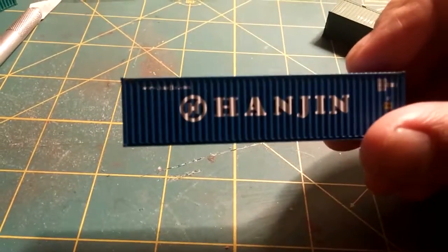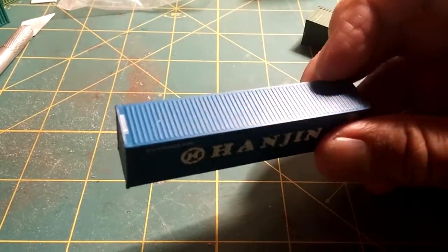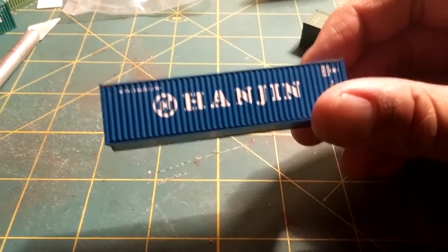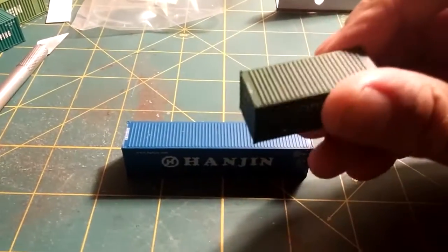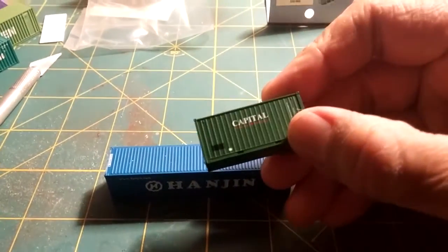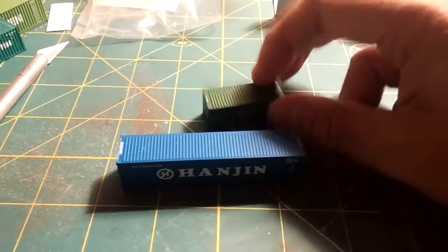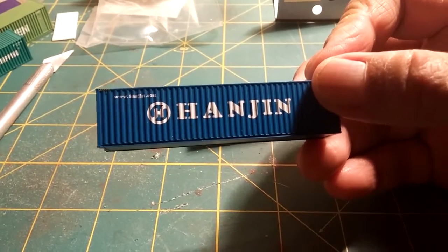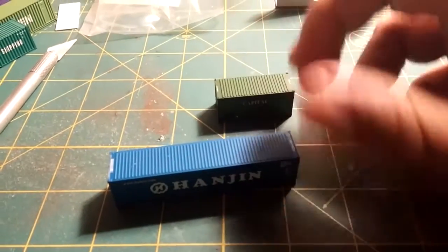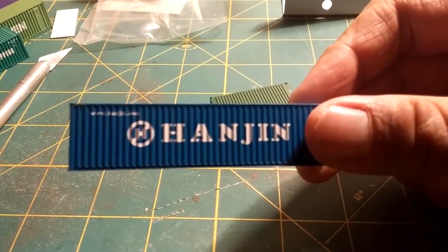These Rowland Industrial Limited containers are a really good entry into the N-Scale container market. I would totally recommend them. Go to the walthers.com site and order them — not too many, because I still want to order some too. For the N-Scale intermodal modeler, these Rowland containers are it. Look out for them.